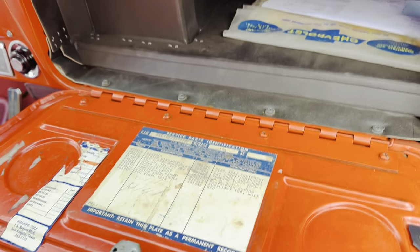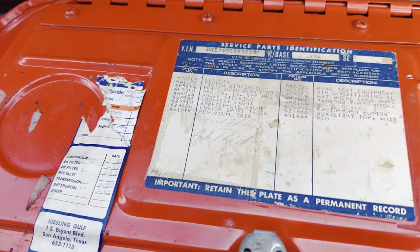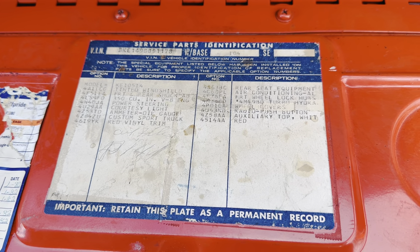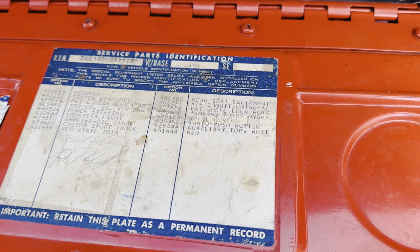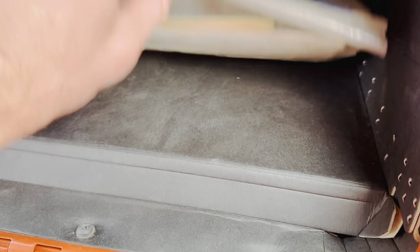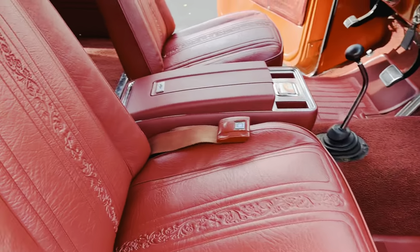You should see the paperwork this truck has — all the oil change records from San Angelo, all the original documents from when it was purchased. All the options are listed. Again, less than 500 were CSTs and even fewer had AC. AC in a truck in '69 was unheard of. I've got way more documents. The floor mats — it's insane.